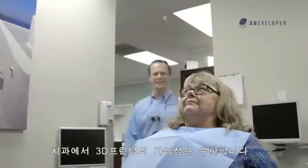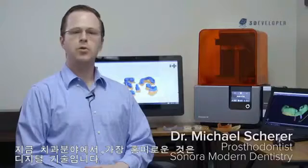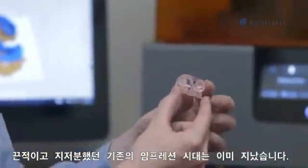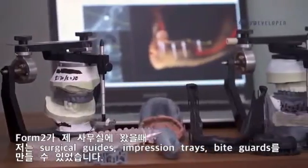The possibilities of 3D printing in dentistry are limitless. The most exciting thing in dentistry right now is digital technology — gone are the days of the old-fashioned, gooey, messy impression.